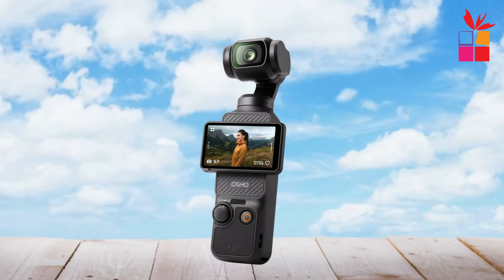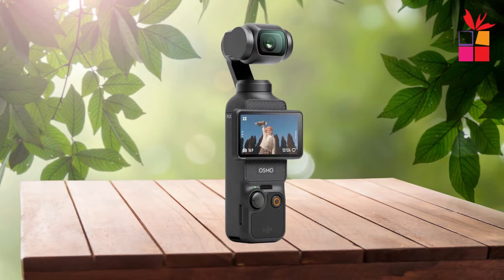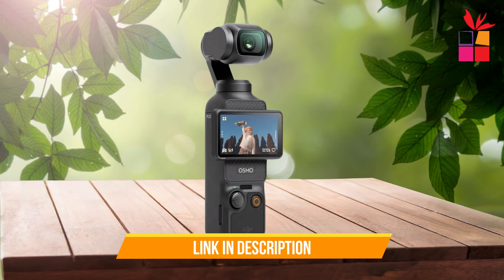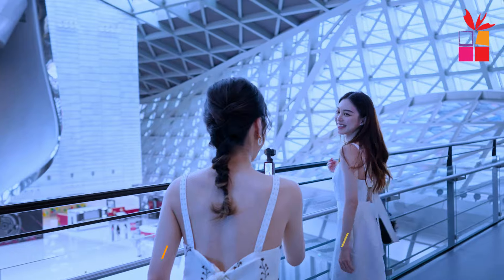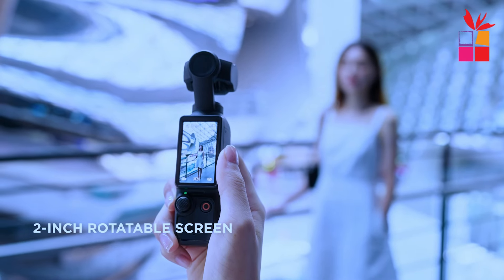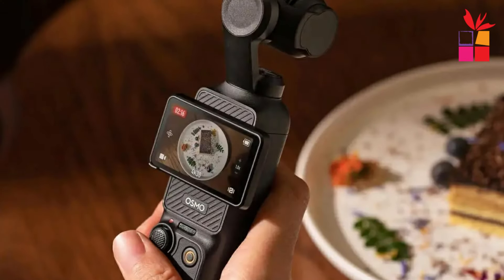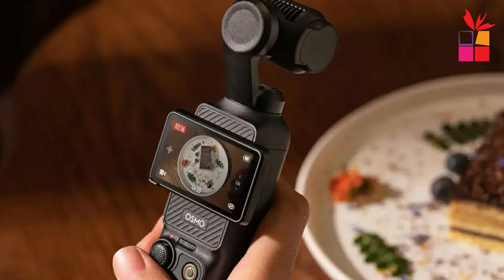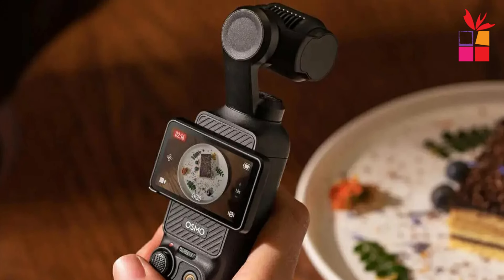Experience ultra-steady footage like never before with the Osmo Pocket 3's advanced 3-axis mechanical stabilization. Bid farewell to shaky videos as you dance, chase pets, or hike through rugged terrain. With its unparalleled stability, this compact camera ensures that every moment is captured with smoothness and clarity, no matter the adventure.